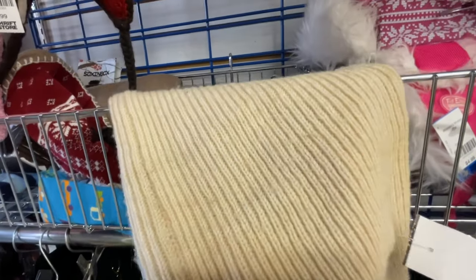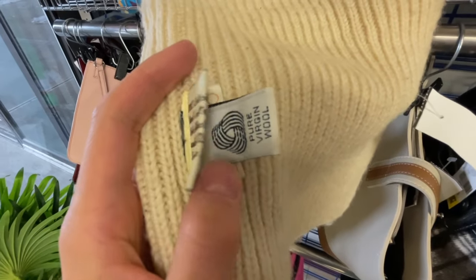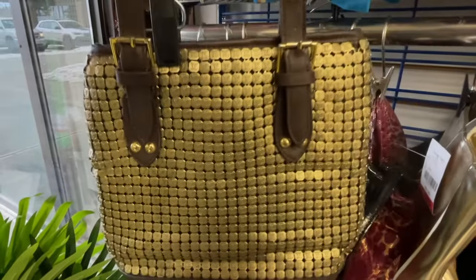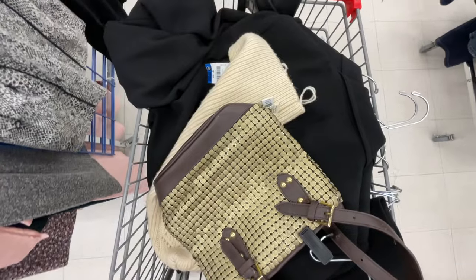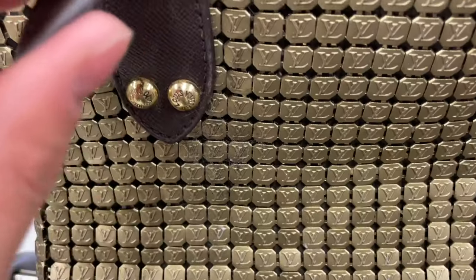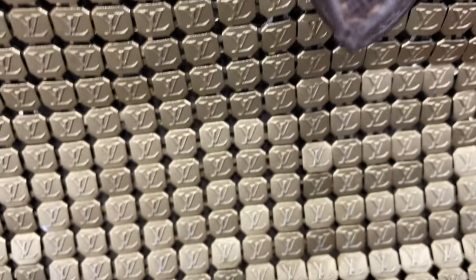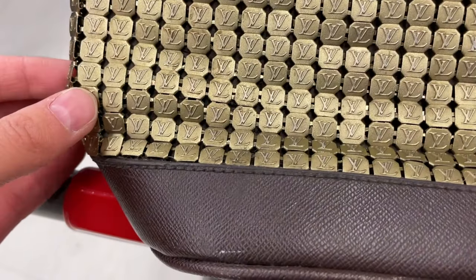I also found this weird little hat that looks super vintage. Holy cow, I think I just found a real Louis Vuitton bag in the back here. My dreams were just dashed though because it's ripped right here. It does definitely have some imperfections and I can't really tell if it's real.